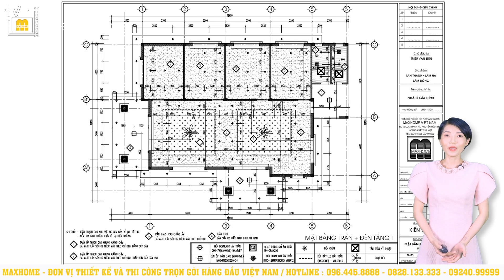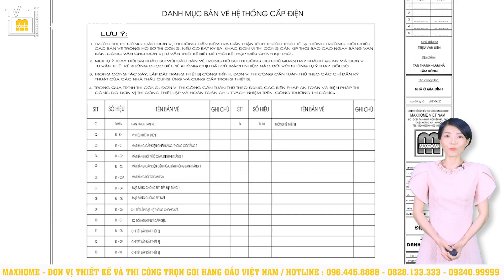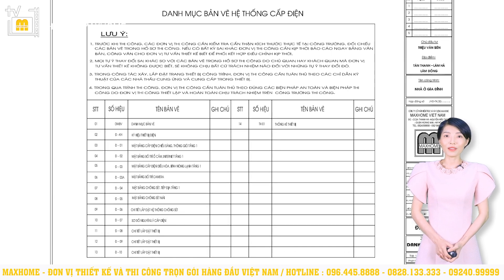Để chi tiết hơn về hệ thống điện nước trong công trình, chúng tôi trình bày tại hồ sơ điện nước. Thông qua đây, chủ đầu tư cũng như đơn vị thợ sẽ biết được cách thức đi đường dây điện, ống nước chi tiết ra sao, từng vị trí lắp đặt những thiết bị gì. Chúng tôi tính toán rất cẩn thận vị trí đặt ổ cắm, máy điều hòa cũng như các thiết bị khác để đảm bảo sự thoải mái nhất cho các thành viên trong gia đình, đảm bảo an toàn, hạn chế rủi ro như cháy nổ. Đồng thời về sau khi có hư hỏng cần sửa chữa thì cũng sẽ thực hiện dễ dàng hơn.